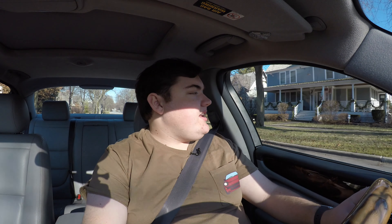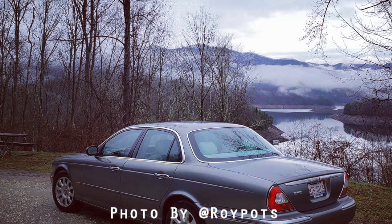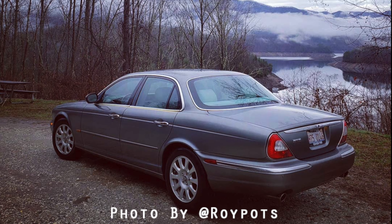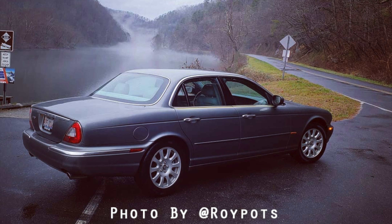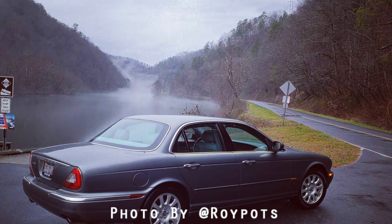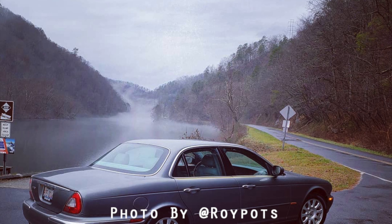The engine does actually get okay gas mileage. Roy took this on about a 2,000-mile journey. He got about 26 miles to the gallon throughout his travels, taking this on the Tail of the Dragon all the way down to North Carolina, over to Missouri, and back up here to Chicago. So 26 miles to the gallon for a big V8 — not bad at all.